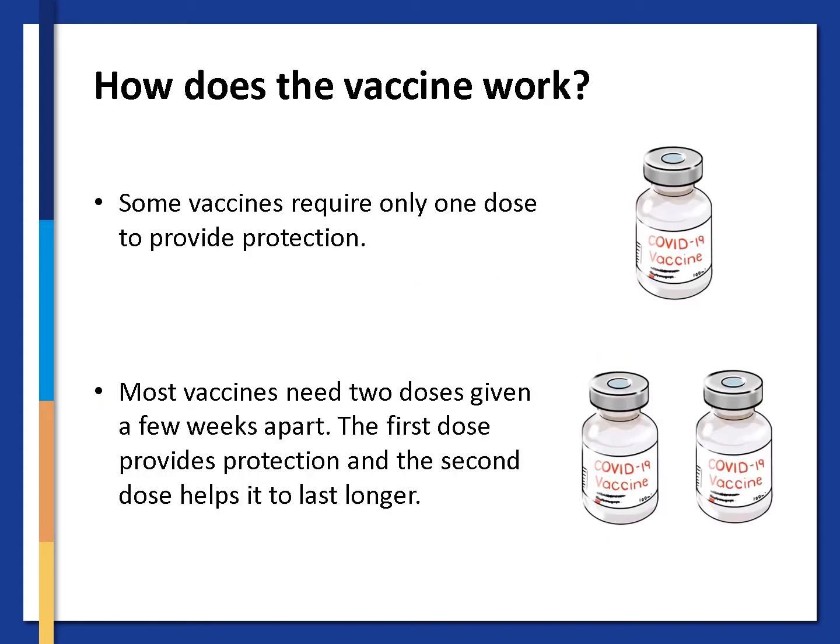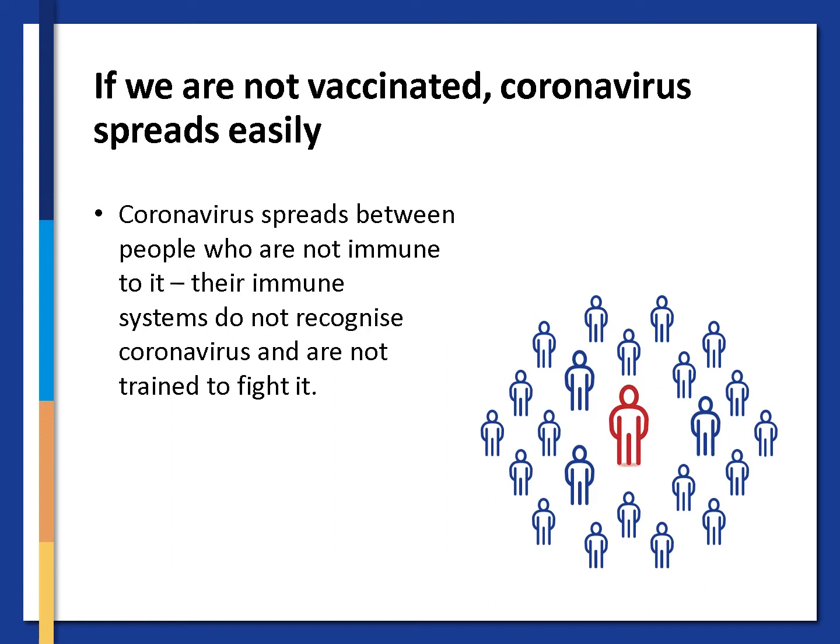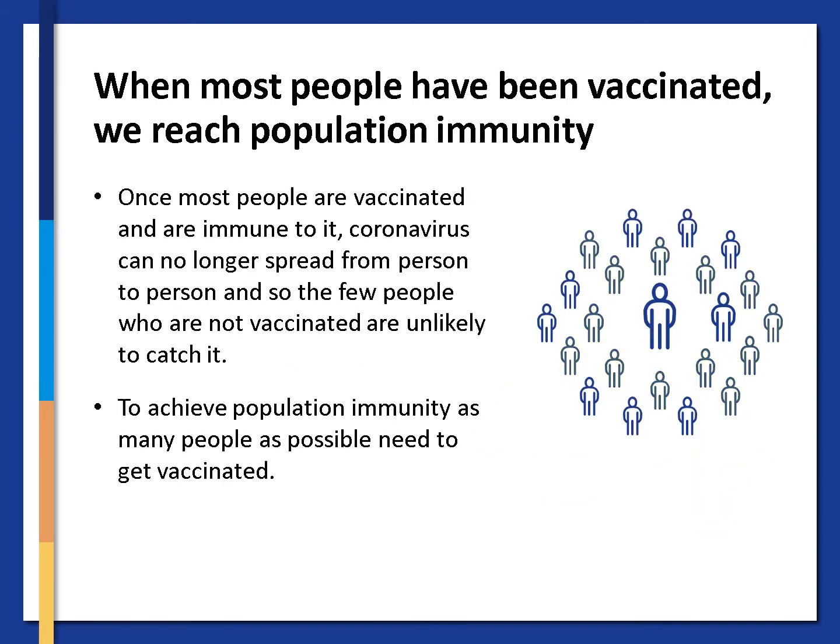Different COVID vaccines work in different ways. Some vaccines require only one dose to provide protection, but most vaccines need two doses given a few weeks apart. The first dose provides protection and the second dose helps it to last longer. If we are not vaccinated, coronavirus spreads quickly and easily between people who are not immune to it. Their immune systems do not recognize coronavirus and are not trained to fight it. Once most people are vaccinated and are immune, coronavirus can no longer spread easily, and so the few people who are not vaccinated are unlikely to catch it. To achieve population immunity, as many people as possible need to get vaccinated.